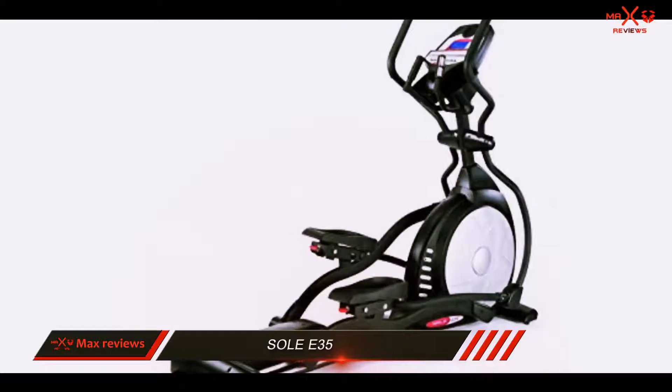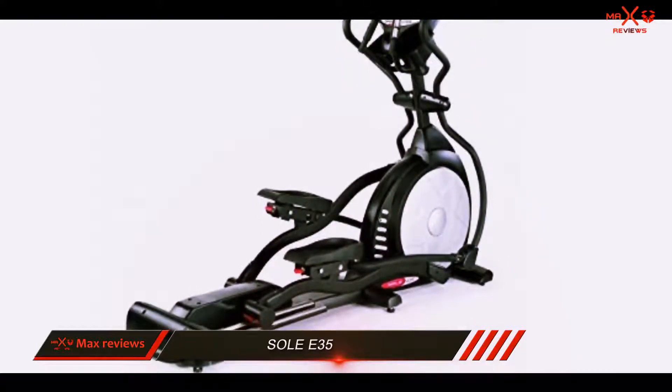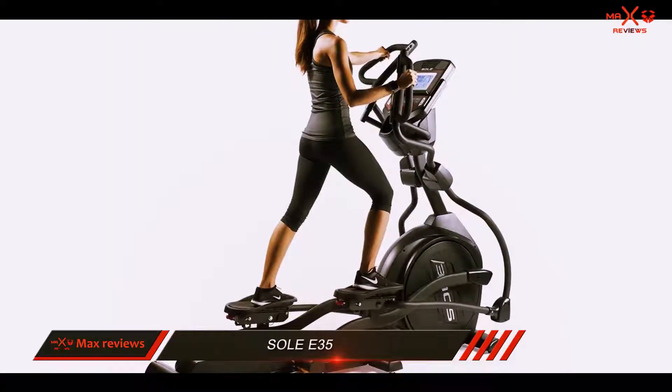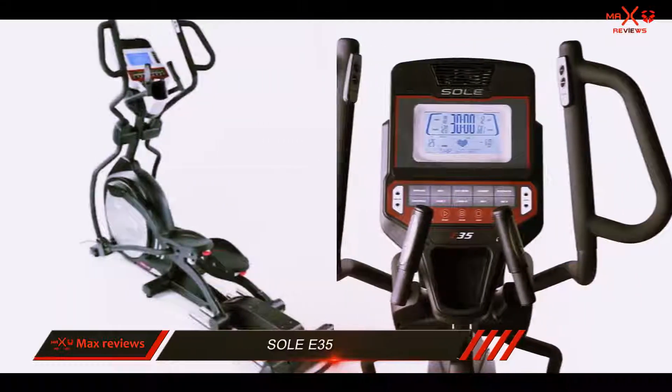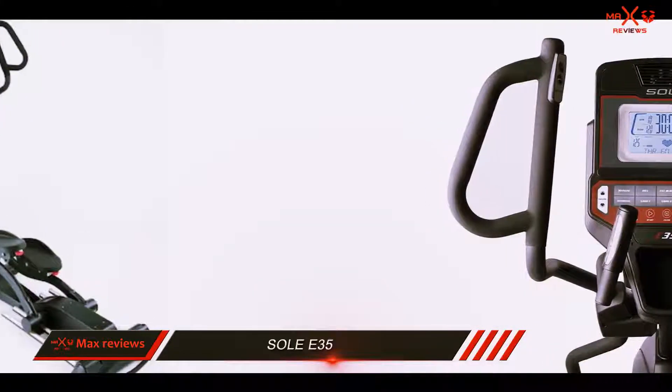One advantage of this elliptical is that you can adjust the stride length from 20 to 22 inches. While 20 inches is a common stride range, being able to adjust the stride to the length of your legs is a convenient way to ensure you are exercising in the most comfortable position.